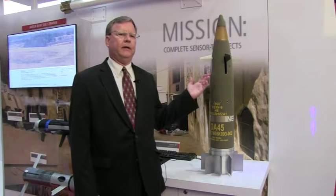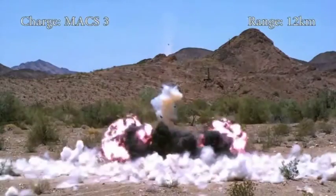This is the Excalibur 1B 155 guided artillery shell. It is an all-weather, very capable projectile that is accurate within 2 meters. Give it a good target, it's going to hit the target whether it's 8 kilometers or 50 kilometers. We like to call it close air support for our soldiers.